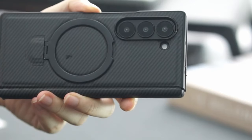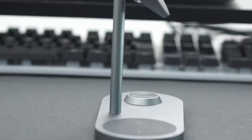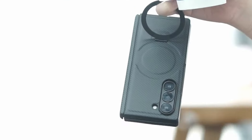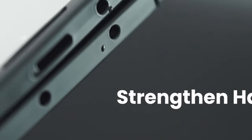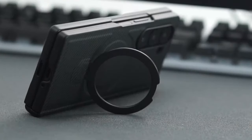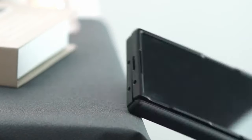Constructed from military-grade materials, including zinc alloy for the kickstand, it withstands 30,000-plus folds and 15-foot drops, providing 360-degree protection while maintaining screen responsiveness. Specifically designed for the Galaxy Z Fold 6, this case combines functionality with robust protection and compatibility with MagSafe accessories.